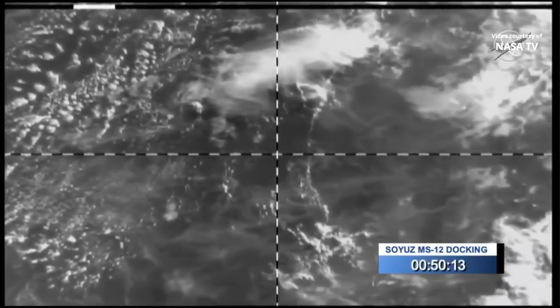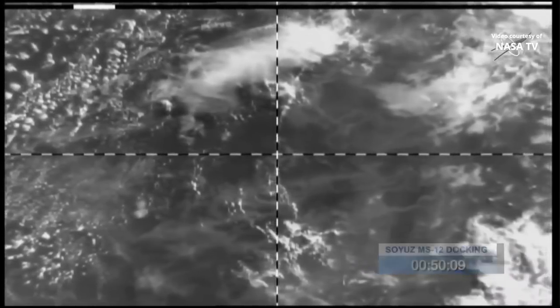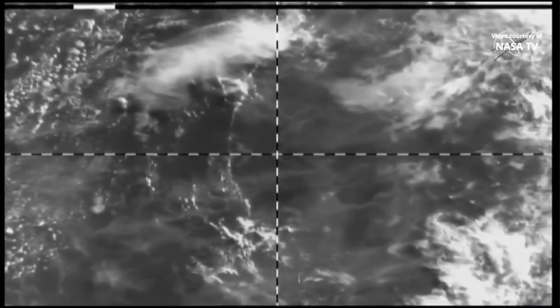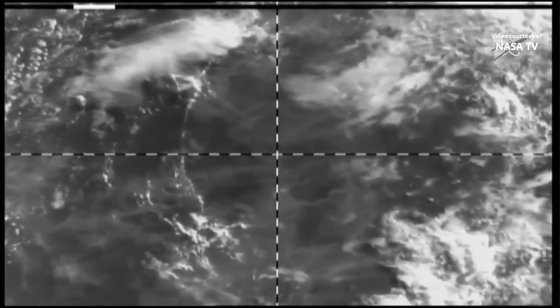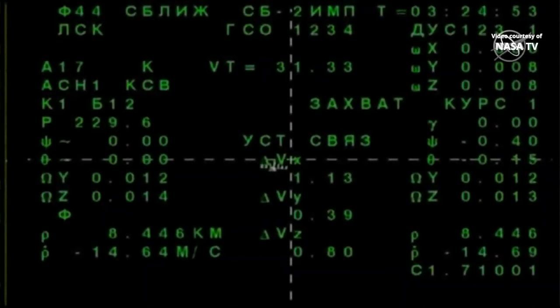You're looking at a live view of the Soyuz MS-12 vehicle looking down at the Earth. The Soyuz is getting some preliminary telemetry, communicating with the International Space Station, at just under 18 kilometers from the space station. The space station itself is just over Indonesia, and we're getting some of the first views from the Soyuz vehicle itself.